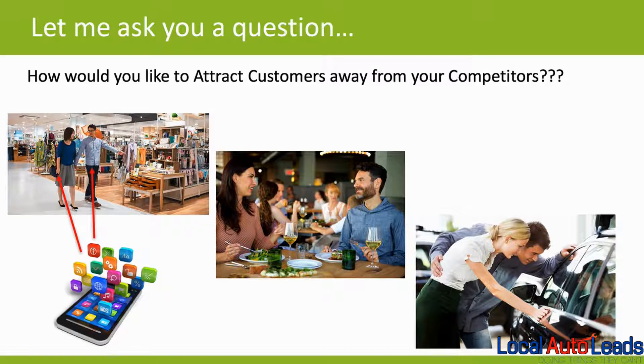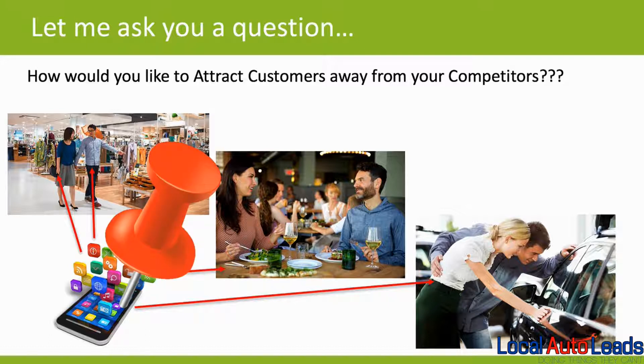Now imagine being able to attract customers away from your competitors and having them see your ads on their smartphone no matter where they're at. Whether they're shopping, dining, or looking for a new car, they all have their smartphones with them. What we're able to do is simply drop a pin or capture some information off their phone so that we can target them with ads specifically about your dealership. Everywhere they go, we continue to show them your ads.